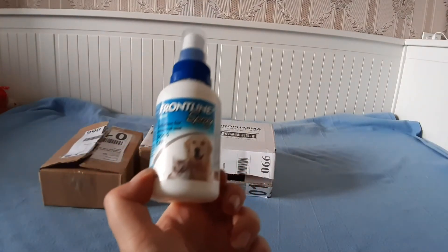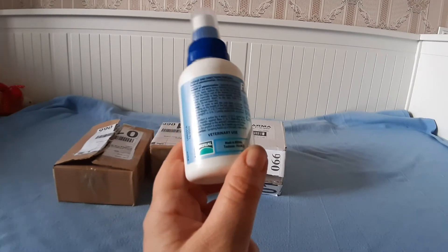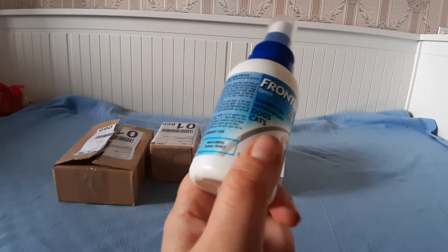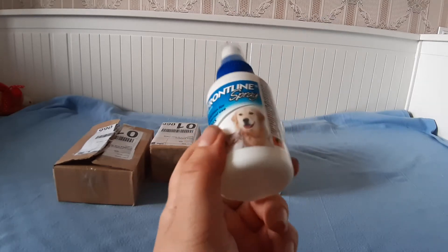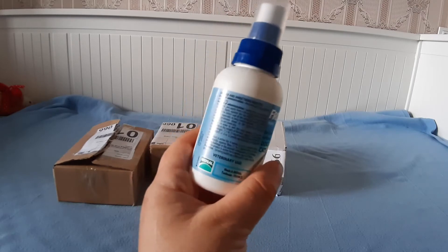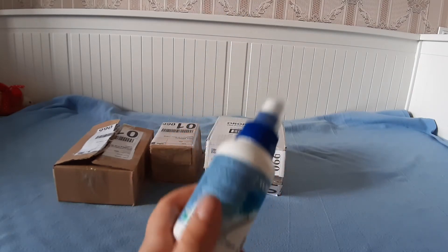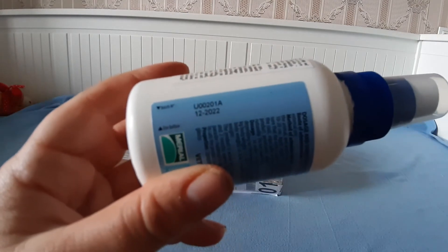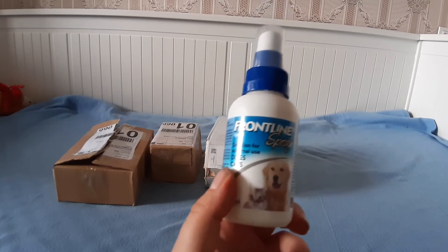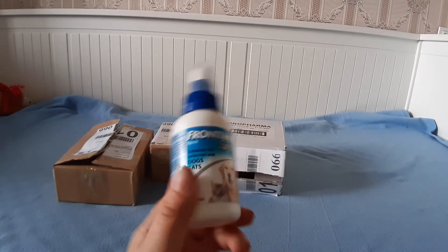Этот спрей небольшой по объему — его будет очень удобно брать на прогулки и в поездки, хотя за одну поездку, скорее всего, полностью не используете, и лучше перелить в небольшую емкость. Годен он до декабря 2022 года, так что у нас есть спрей почти на 2 года, хотя я думаю, мы его быстрее используем.